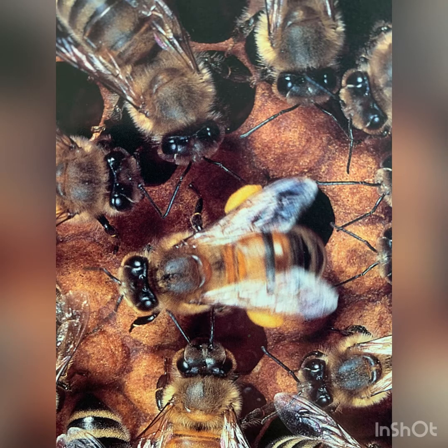Once in the hive, the bees share their nectar. And then they begin the bee dance, which shows the other bees the way to the flowers.